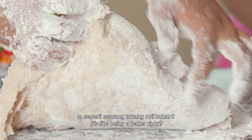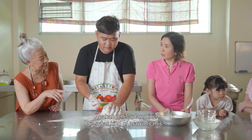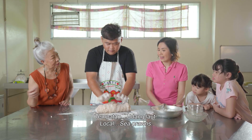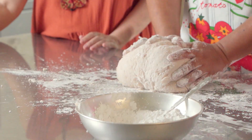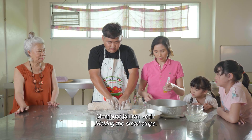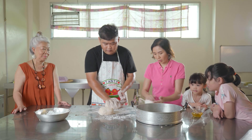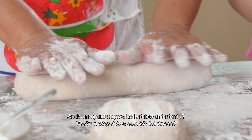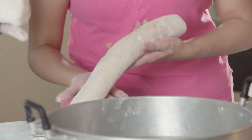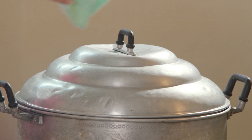It's like being a baker. So what kind of prawn is this? Sea prawns. So now you are rolling it to a specific thickness? Wow. Beautiful.